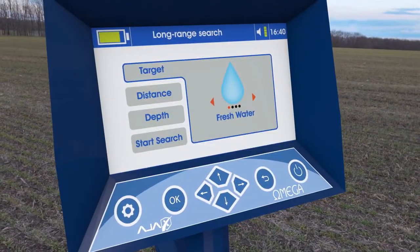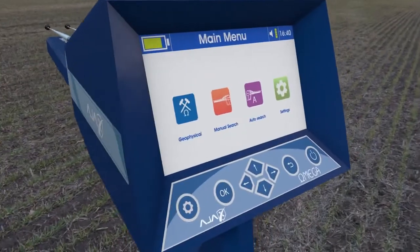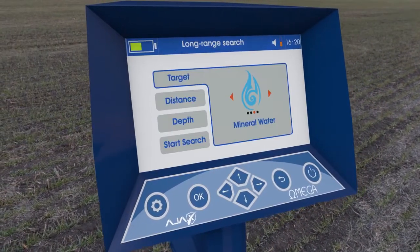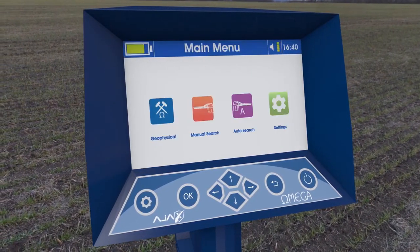It can discriminate between discovered water types: fresh, salty, or mineral. The device operates with three advanced and highly accurate research systems. Its easy software enables you to reach the target accurately and quickly.